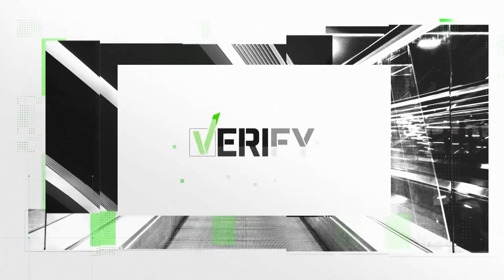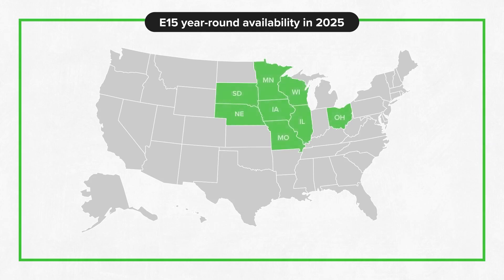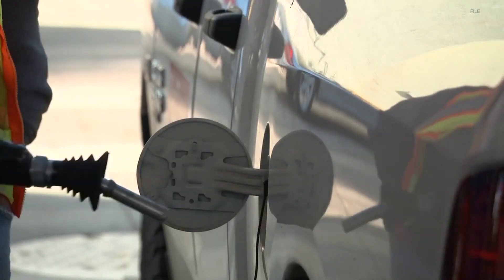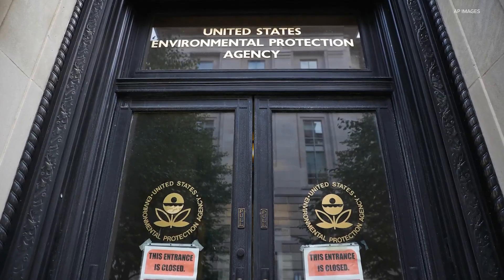The Environmental Protection Agency plans to give some drivers another option for what kind of gas they can put in their tanks. Ariane DeTill verifies whether it's more fuel efficient. Beginning April 2025, drivers in eight Midwestern states will be able to choose another type of gas at the pump year-round, thanks to a new rule from the U.S. Environmental Protection Agency.